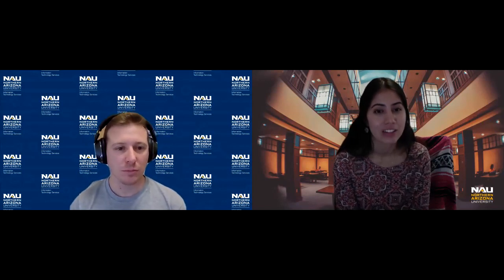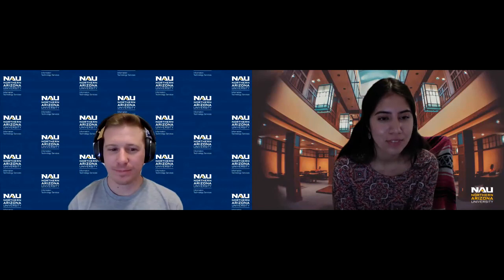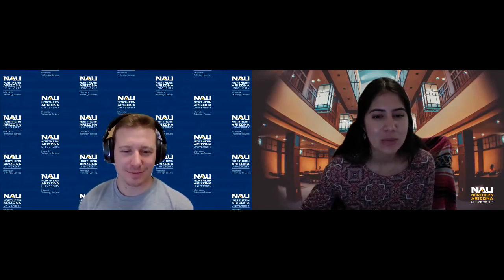Yeah, that's good advice, and I will also take that. Thank you for everything, Tom — it was really nice talking to you. Absolutely, have a great one. Thanks. Bye!